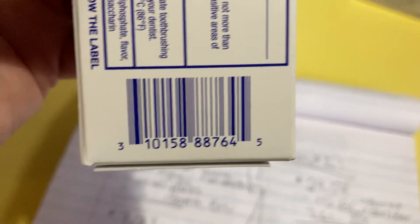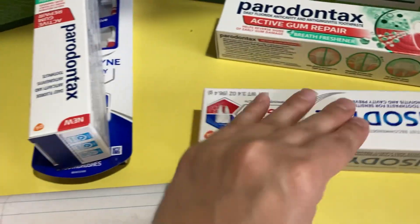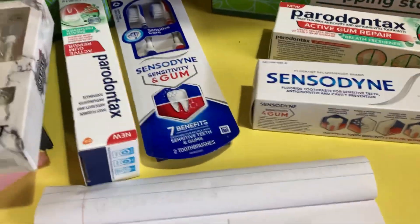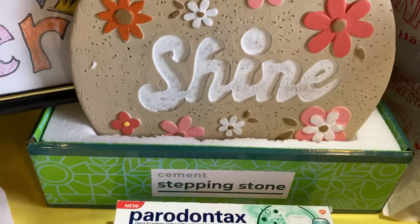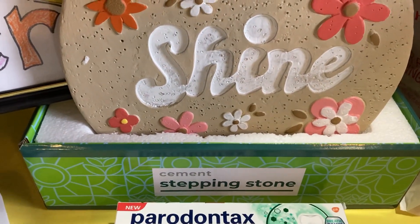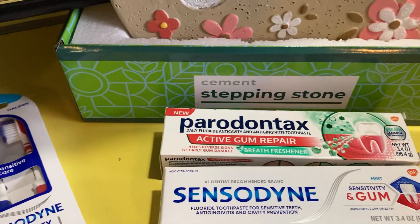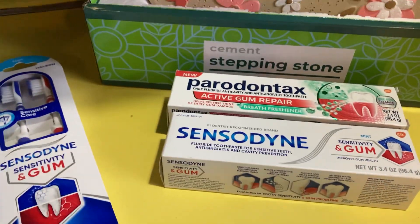On one of my transactions I grabbed all of the stepping stones. On that same transaction, I also grabbed the two dental products — the Peridontax and the Sensodyne — as well as a pack of Oreo cookies for 89 cents. On the other transaction, I grabbed the other Peridontax and Sensodyne pair.